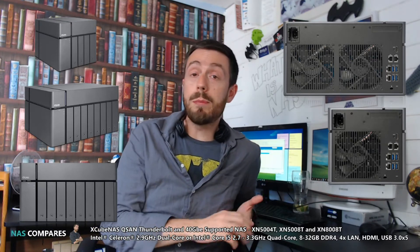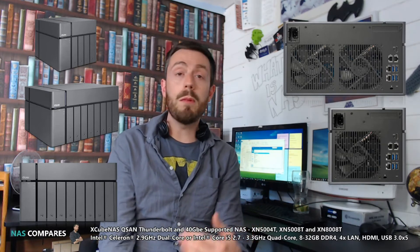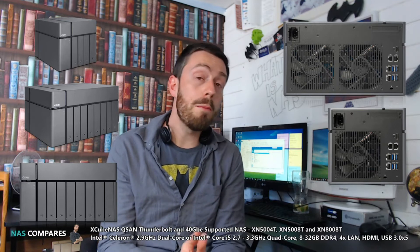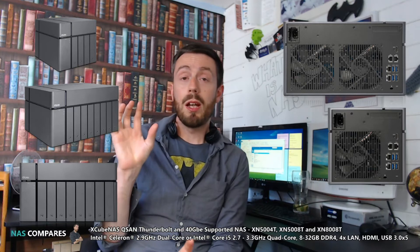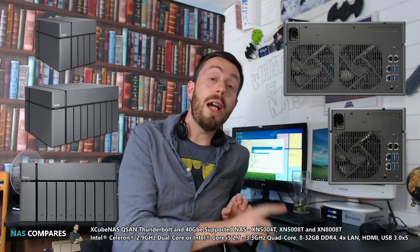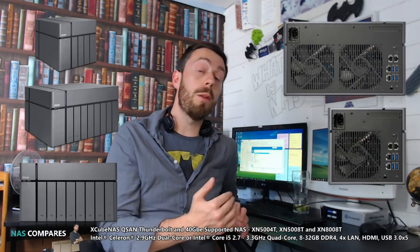Prices are currently available in the NAS Compare article linked in the description. They both arrive with QSAN's own dedicated software on board — it has virtualization, multimedia playback, multi-user account settings, transcoding, encryption, and more. It's got everything you need from a modern software platform for a business. None of these are home NAS devices. The more astute of you may have noticed the lack of Thunderbolt or 40 Gb ports mentioned in the description.